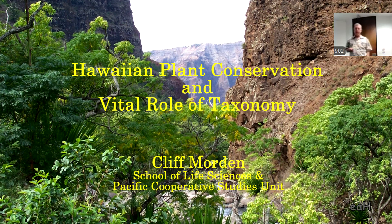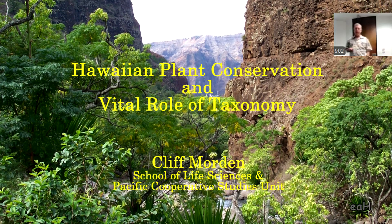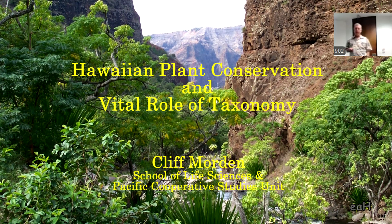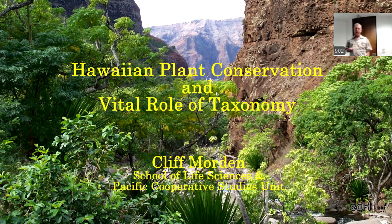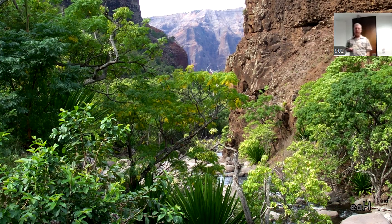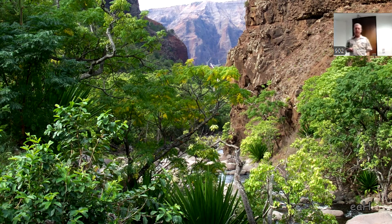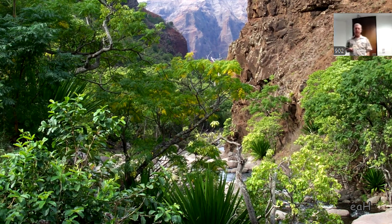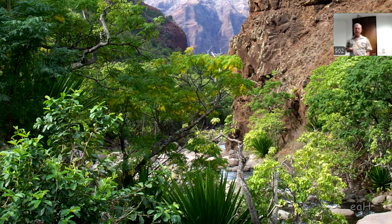I'm going to talk today about some of the research I've been doing and interactions I've had with the conservation community. Before I worked at Lyon Arboretum, while there, and afterwards, I've worked very closely with a number of conservation organizations here in the state—in particular the Plant Extinction Prevention Program, which has been vital in terms of saving the rarest of the rare plants.